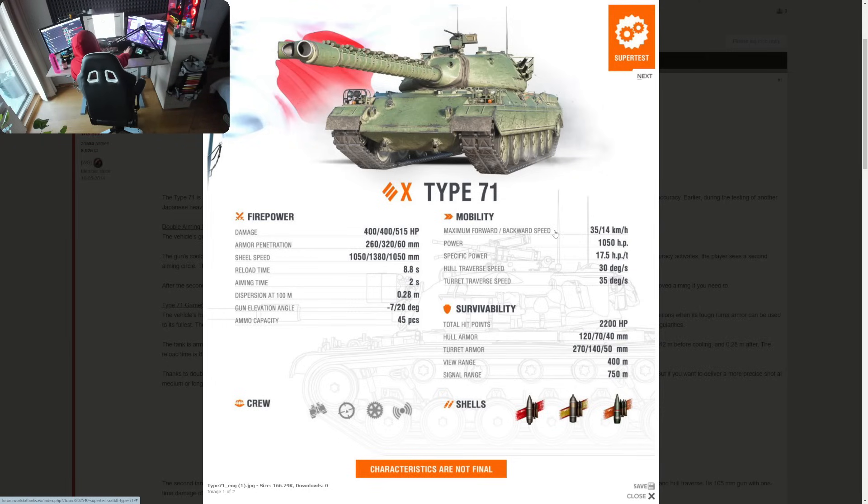Talking about mobility, it's definitely not the fastest tank — only 35 km/h top speed and 14 moving backwards. But decent engine power with a power-to-weight ratio of 17.5 should move it up to top speed relatively quickly. Hull traverse speed is 30, turret traverse 35 — not bad. Both forward and reverse top speed are a little weak though.